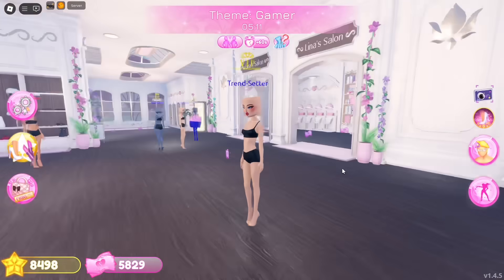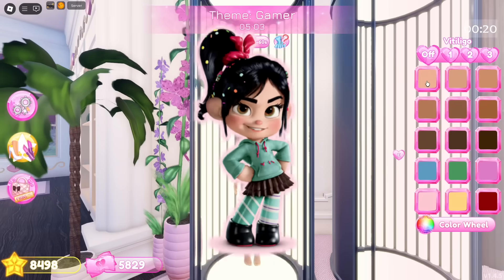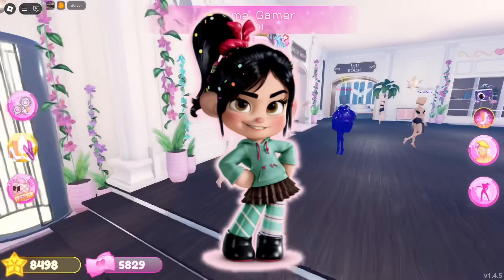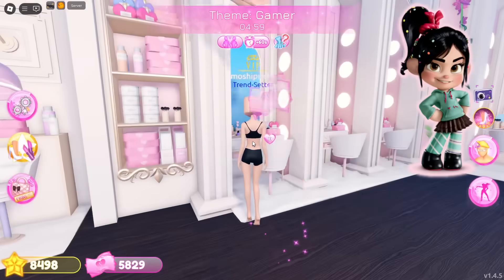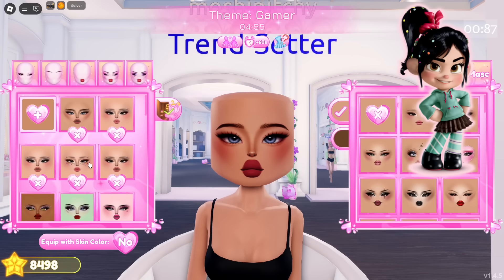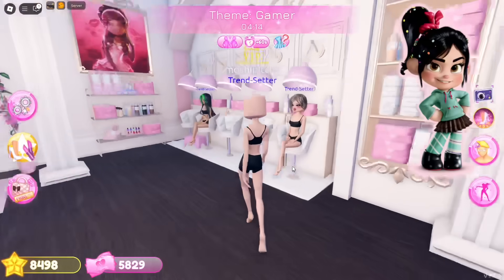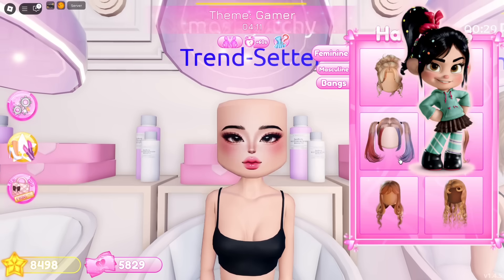The theme for the third round is gaming! For this theme I'm going to cosplay Vanellope von Schweetz from the movie Wreck-It Ralph — it's one of my favorite movies and I totally recommend watching it if you haven't. I'm starting off by making a custom face, then let's find the perfect ponytail hairstyle.